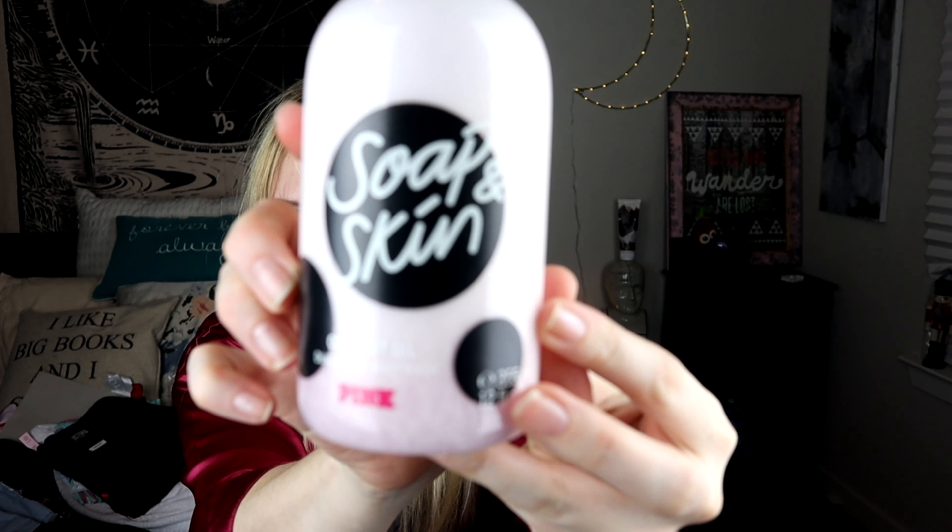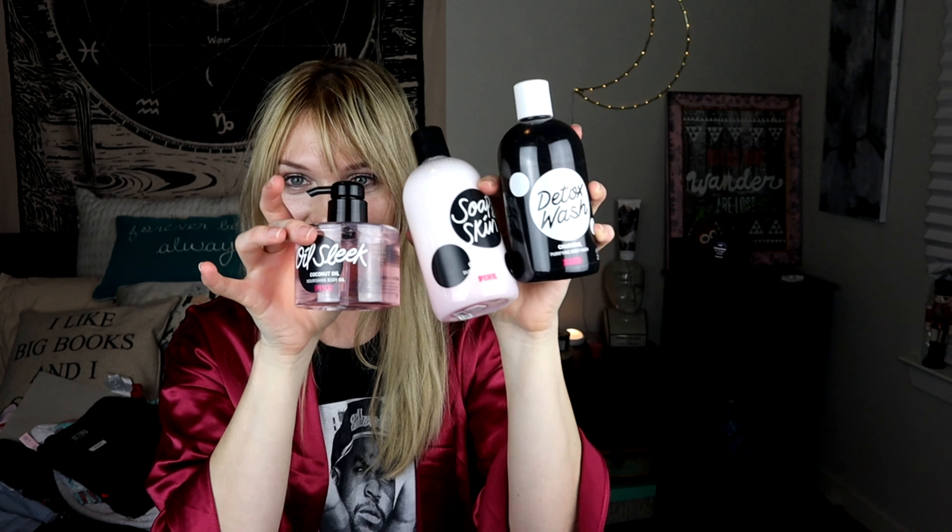And I got the Coconut Oil Dual Phase Body Wash. How great is this packaging? Like, just sitting on your counter — really cute. I love it. Now all my little packages have been opened.